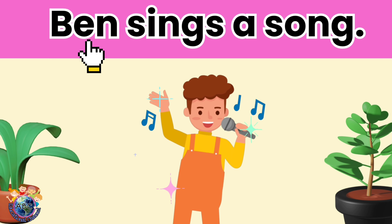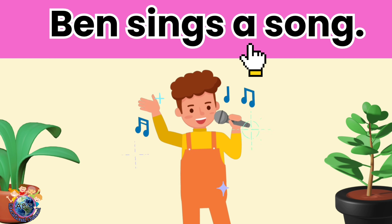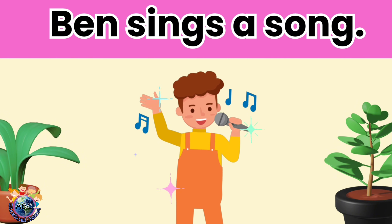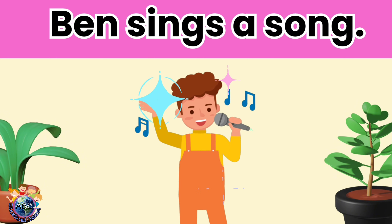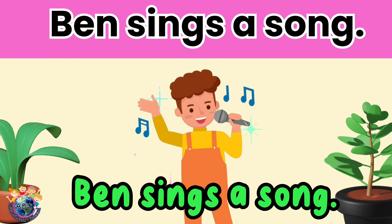Ben sings a song. Let's read it again. Ben sings a song.